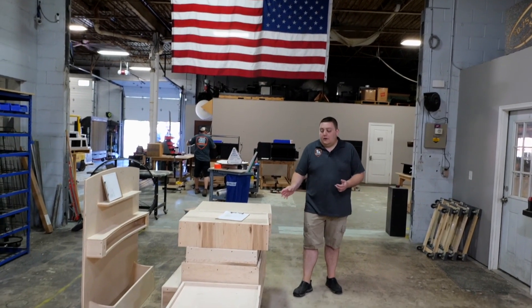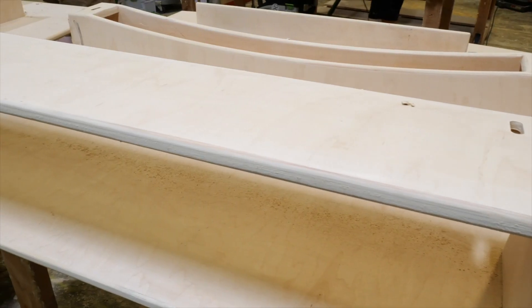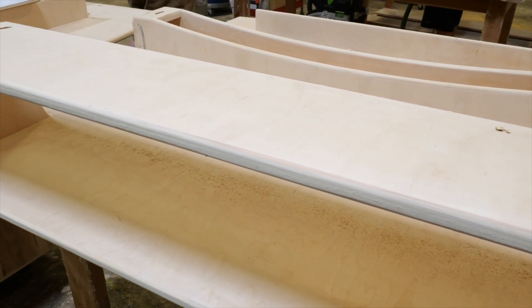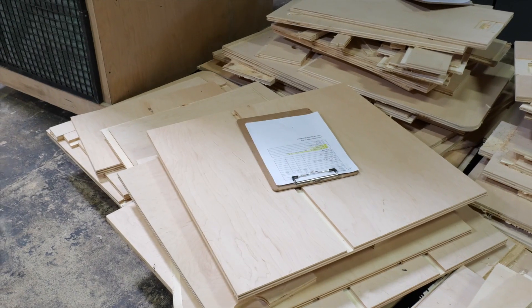Over here is where our assembly starts after the material comes off the CNC. Parts are dry fitted and then glued and screwed together, and then they are ready to be moved over to our sanding and finishing area where they're prepped for spray.